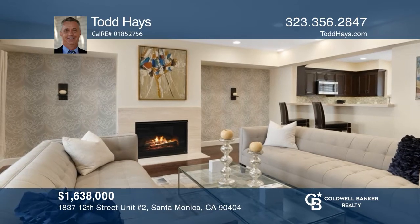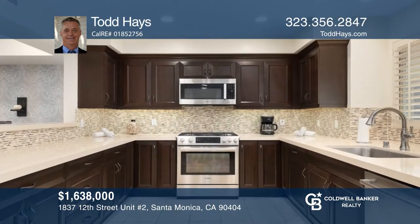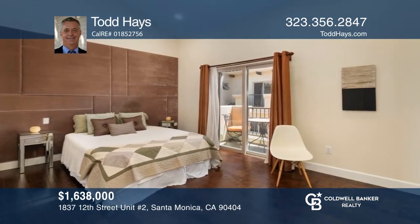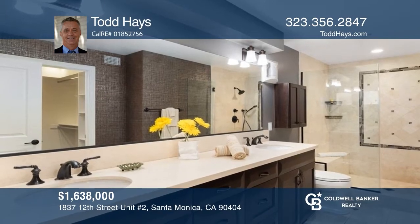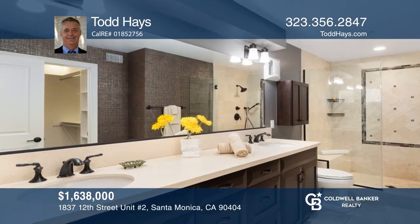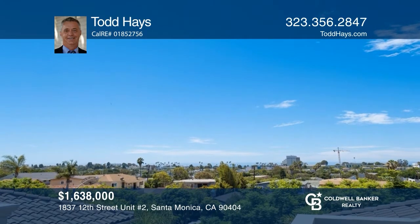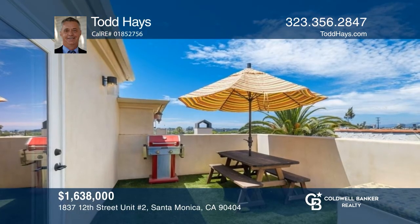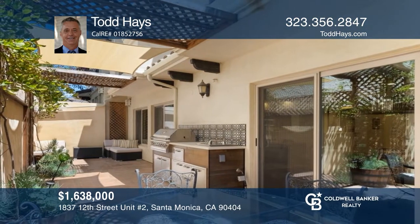Welcome home to ocean and mountain views in this uncompromising, luxurious three-bedroom condo. There are five decks that add an abundance of space for outdoor entertainment and enjoying the views. The floor plan is open, inviting, and well-appointed with hardwood floors, stone counters, maple cabinetry, and top-of-the-line appliances. The main floor terrace features a built-in barbecue with a grill, rotisserie, and granite counters. Buy your dream home today by calling Todd Hayes.